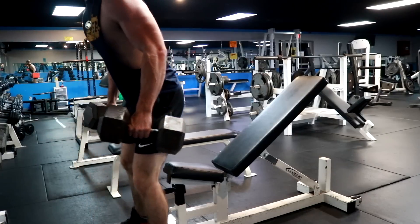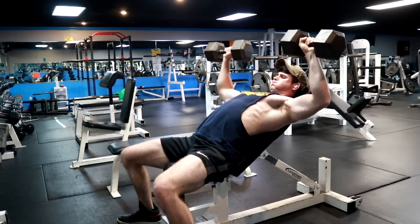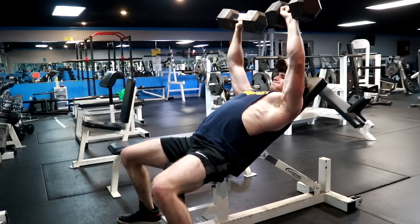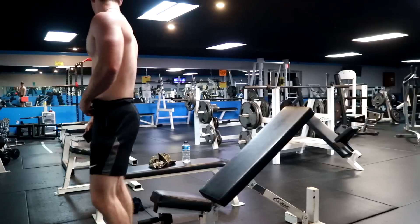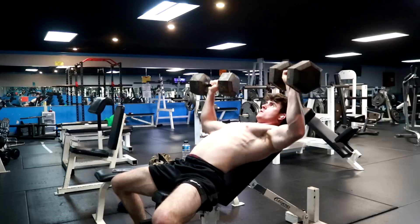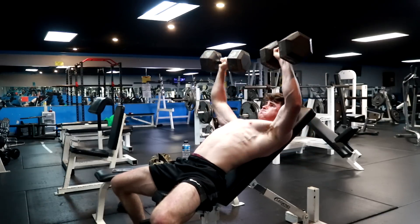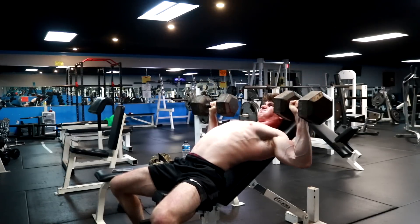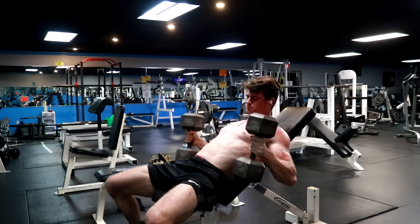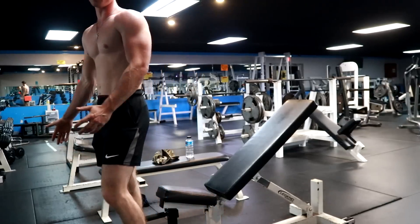That's incline dumbbell. We're starting in the 60s, then moving to the 70s. Let's go with the 80s — fucking let's try the 80s for the first time. Most amount I've ever tried on incline.